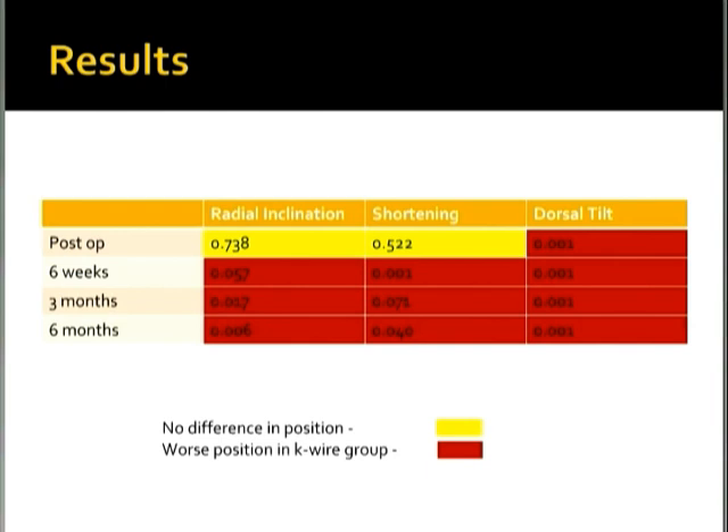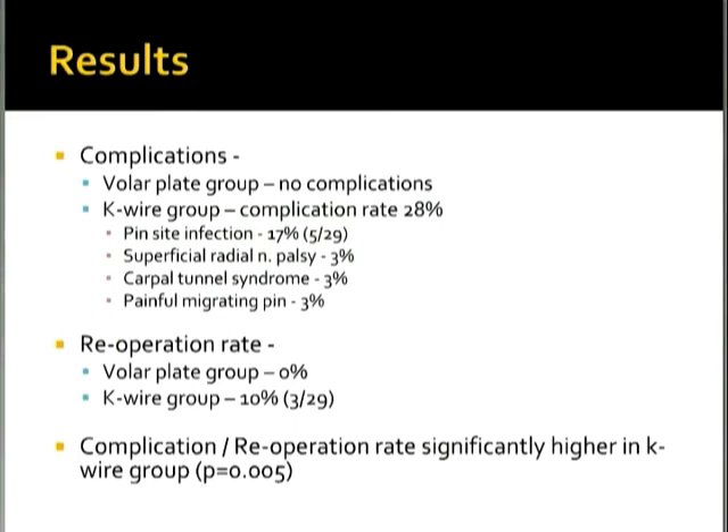Regarding complications: in the volar plating group there were no complications reported. In the K-wire group there was a 28% complication rate, including a 17% rate of pin-site infection, 3% superficial radial nerve palsy, 3% carpal tunnel syndrome, and 3% painful migrating pin — each 3% equating to one patient. The re-operation rate in the volar plate group was zero, while in the K-wire group three patients required a second procedure, equating to a 10% re-operation rate — significantly higher in the K-wire group.